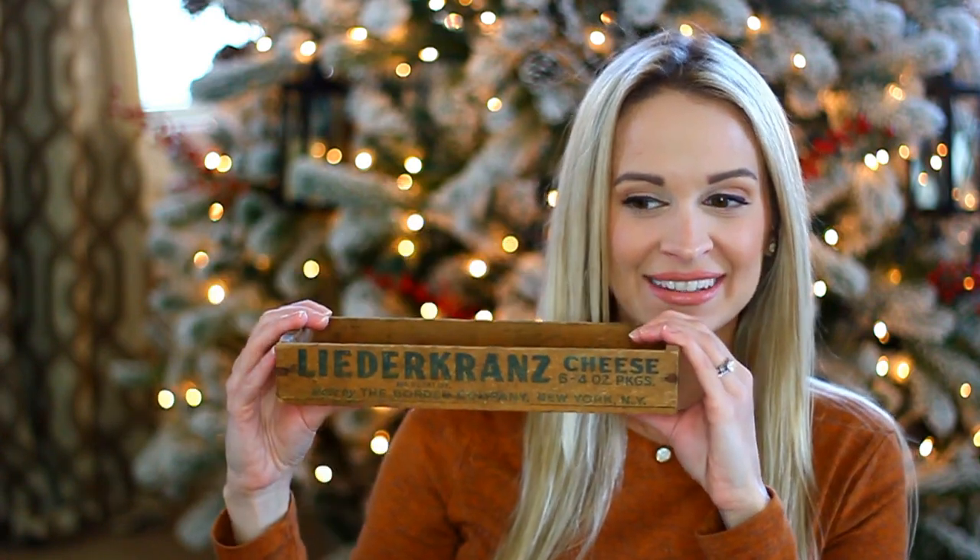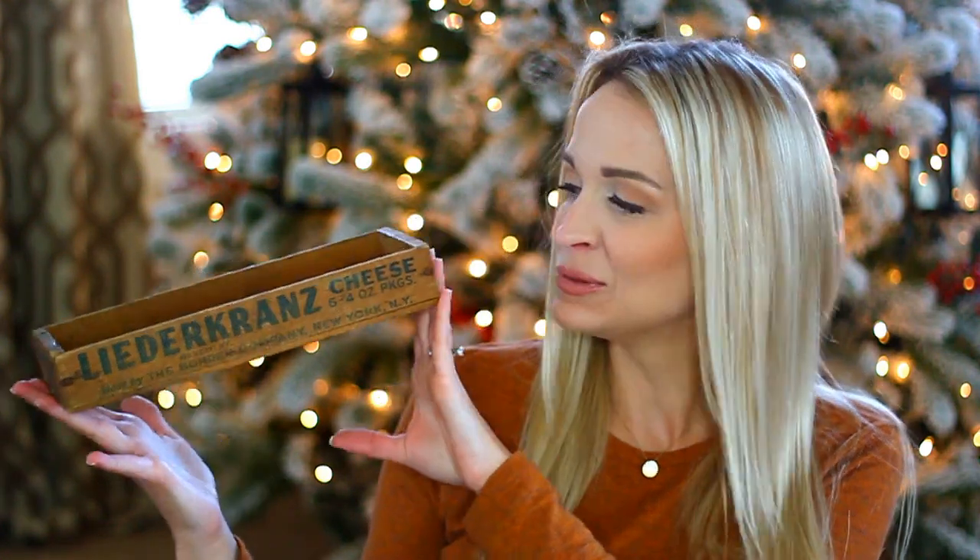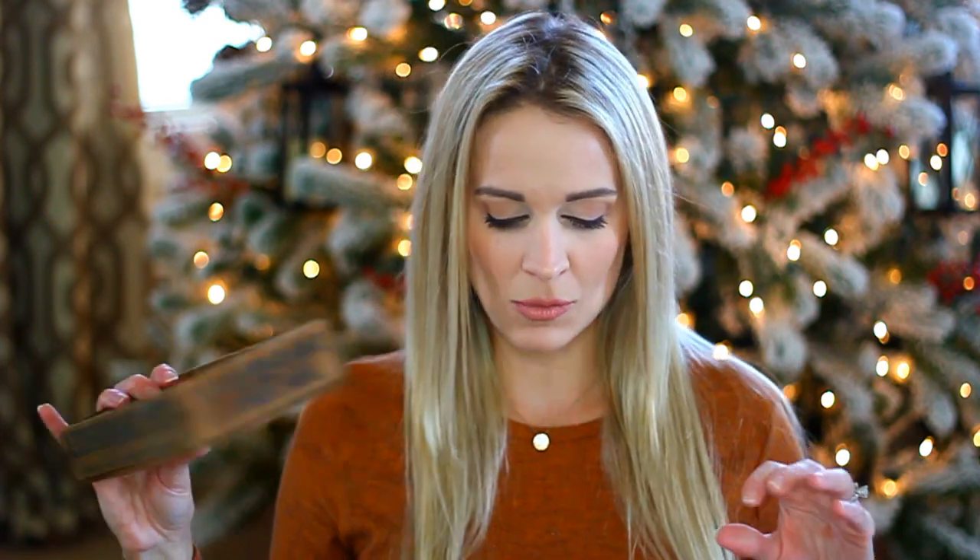The first item in my September Heirloom Box is a vintage 1950s Leiter Krenz cheese box. This vintage box was used by the Borden Company for their six four-ounce packages of Leiter Krenz cheese, made in New York, New York. All printing on the box is still very visible and makes for a very interesting decor piece. These wooden boxes are really popular as decor because they can be used for so many things — great as a centerpiece, filled with fresh greenery for Christmas, changed up depending on the holiday, or kept in the kitchen with crackers or food items stacked in it.